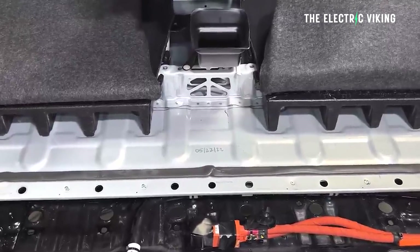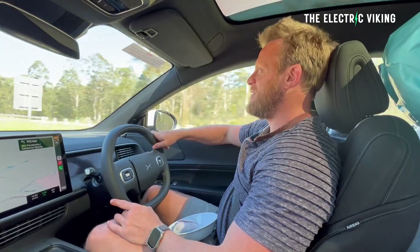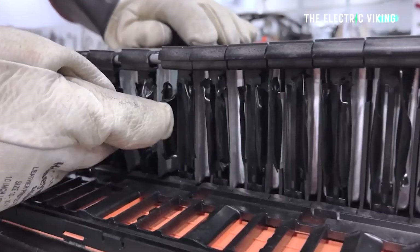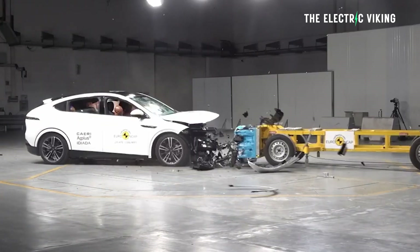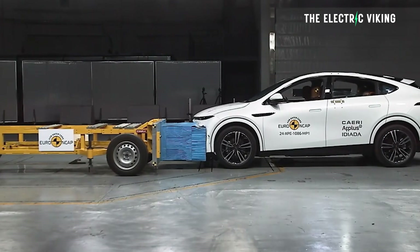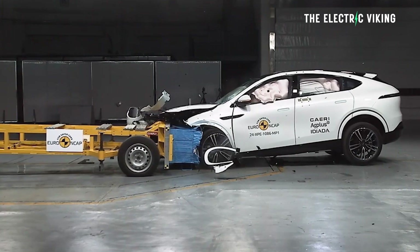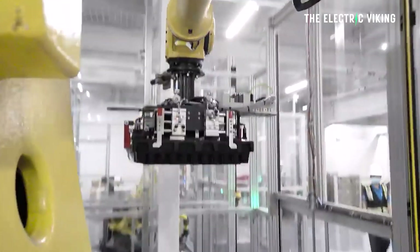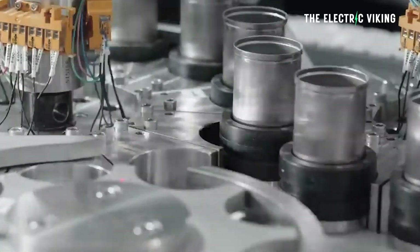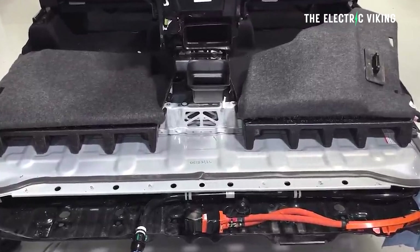Speaking of structural batteries, the EV that I've been driving and that I own now is the Xpeng G6, which has a structural battery pack. That obviously helps to improve the crash safety rating it gets. It's not just about crash safety ratings — it's about real world reality, which is that structural battery packs make you less likely to die from a side impact. The side impact test is the biggest one for structural battery packs.